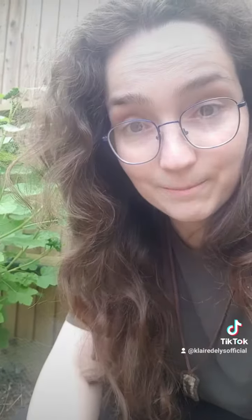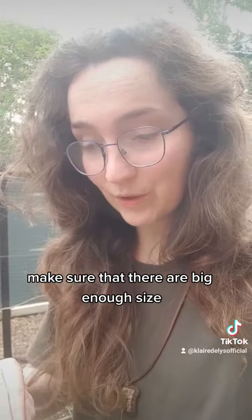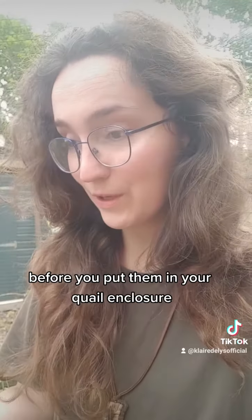So that was unexpected. If you are thinking of planting red currants or cherries, make sure that they're a big enough size before you put them in your quail enclosure, because they will try and eat them.